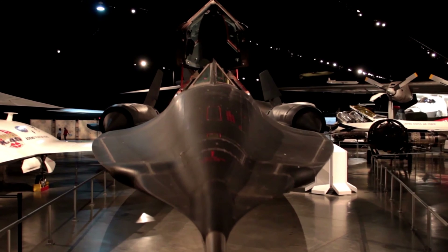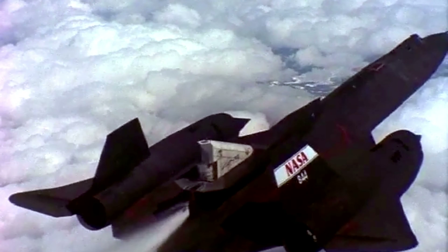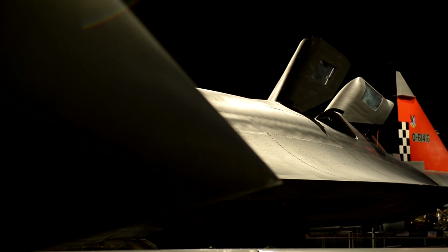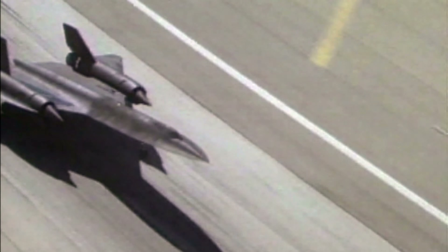If normal jet fuel were used, this would be a huge fire risk — in fact, the fuel would explode inside the wings at speed. A special fuel was developed called JP-7, which was so resistant to ignition that you could drop a lit match into it and nothing would happen.